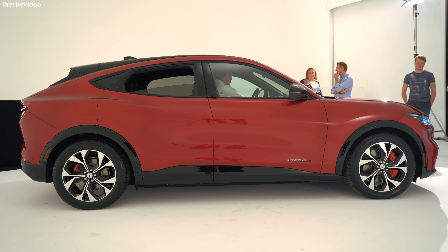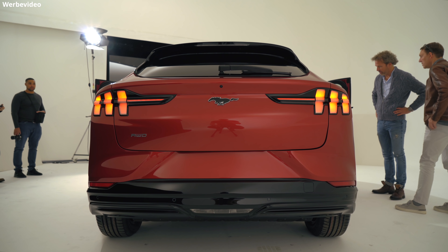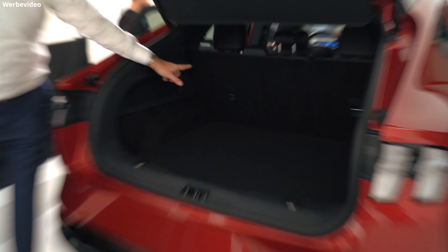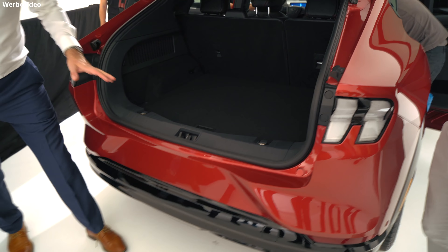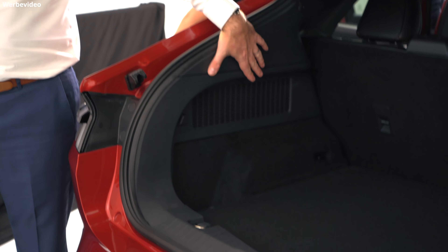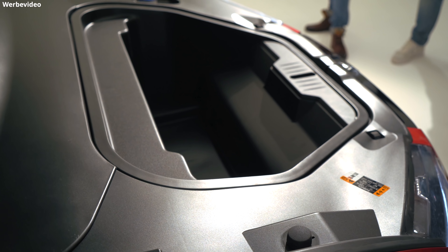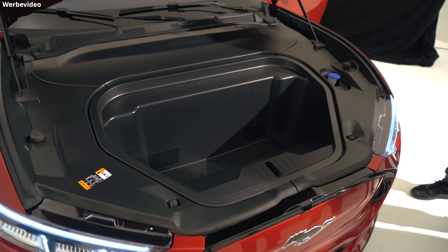Die Rückseite ist total Mustang, vor allem mit diesen Rücklichtern. Im Stauraum gibt es eine Menge: Wir haben einen gut großen Kofferraum, auch wenn mir genaue Zahlen noch nicht vorliegen. Es gibt auch einen großen Frunk unter der Motorhaube — das hier ist die All-Wheel-Drive-Variante, also kleiner wird es nicht. Dieser Frunk hat einen Ablauf, sodass man zum Beispiel auf einer Party Eis hineintun kann, um Getränke zu kühlen. Er hält Dinge ebenso warm und kalt — er ist quasi ein Thermo-Frunk.